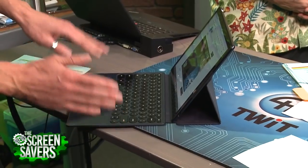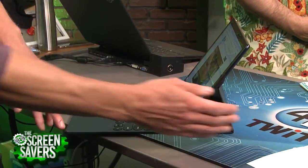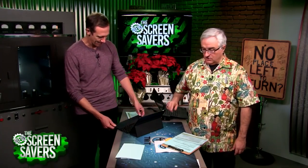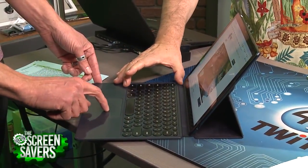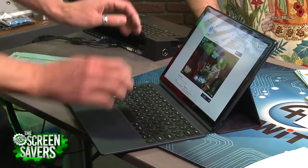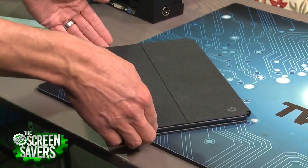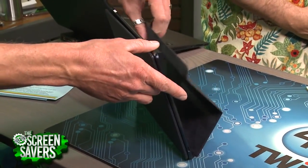One complaint I have about this keyboard is that it extends so far out that even though this is a laptop, it's kind of hard to have it on your lap unless you have really long legs. It is a folio, so it covers the whole device. Unlike Apple's keyboard, it has a trackpad. The magnet on the bottom isn't very strong, so if it falls it's not really sticking at the bottom.